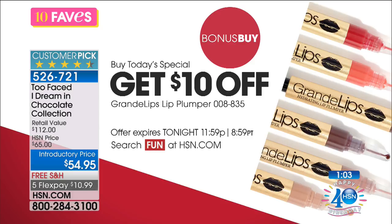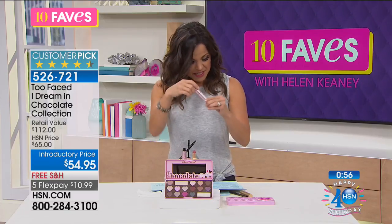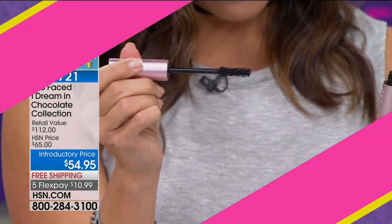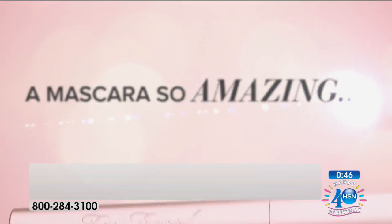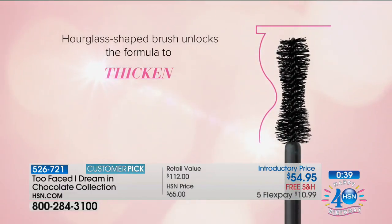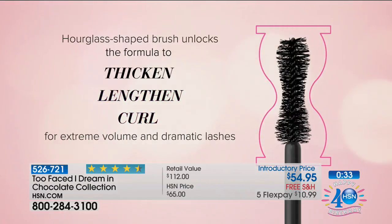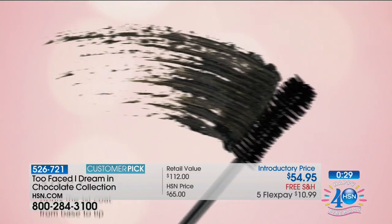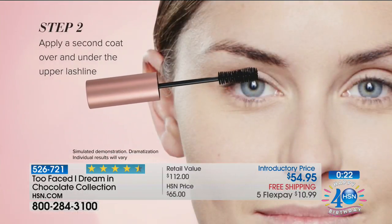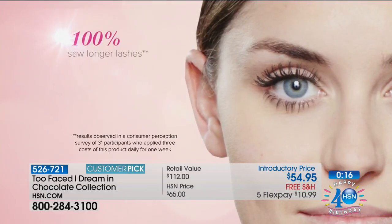Another thing I did want to mention is with the mascara — this is a global bestseller, everyone raves about it. This is going to give you that deep, intense black color. You can lengthen, define, curl. Maybe you've lost some of your lashes, or you have blonde lashes, or like mine where I have a lot but they're short — this is the mascara for you. The hourglass-shaped brush really will thicken, lengthen, and curl. It's extreme volume — 1,944% increase in the appearance of volume.